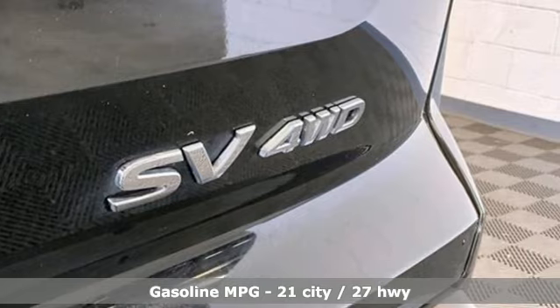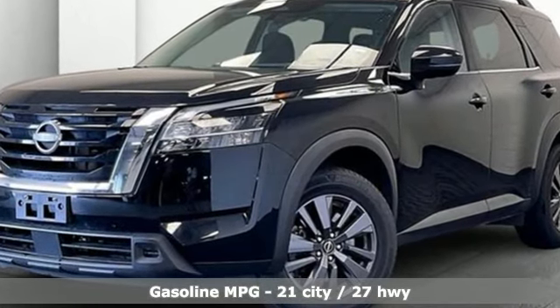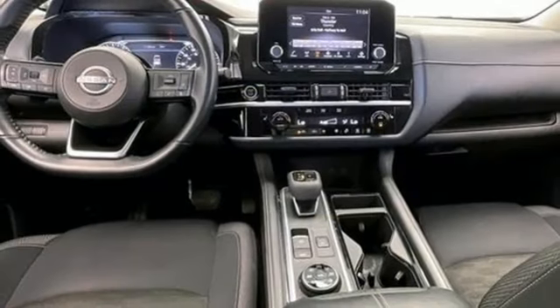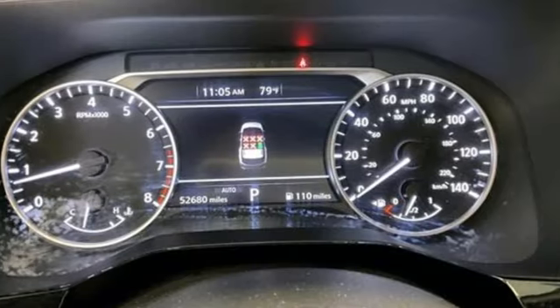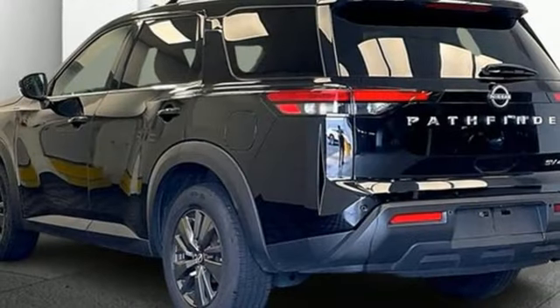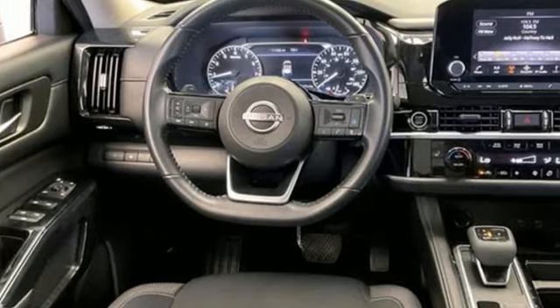It comes with the features you need, and better yet, want: Steering Assist Cruise Control, Doors and Push Button Start Proximity Key, Dual Zone Climate Control, Streaming Audio, Automatic Transmission, Voice Activated Climate Controls, Wireless Phone Connectivity, External Memory Control, Aluminum Wheels, 4-Wheel Drive, and V6 Engine.